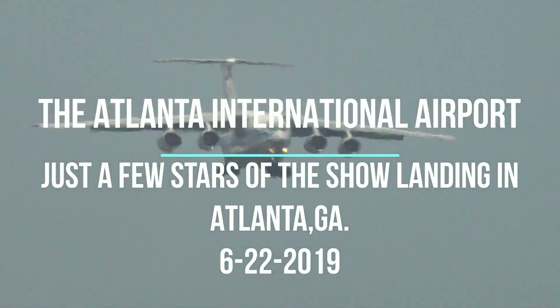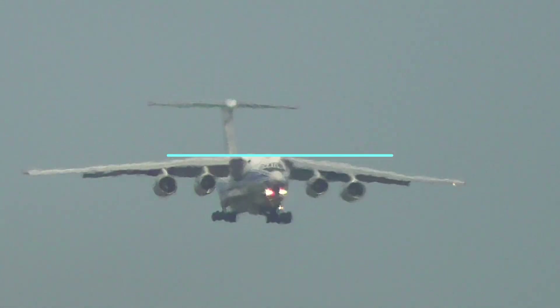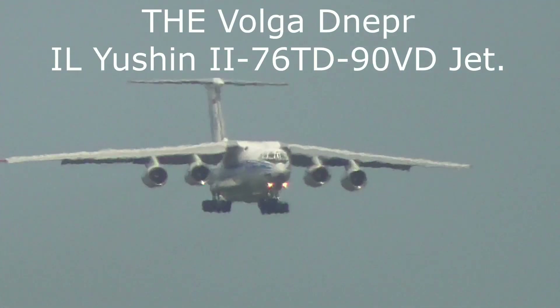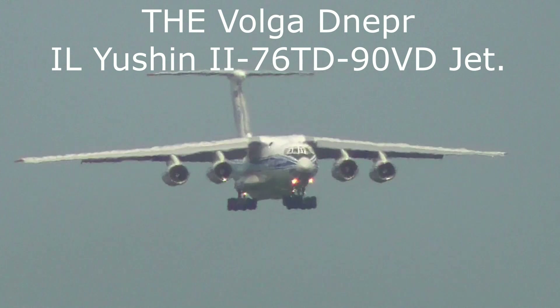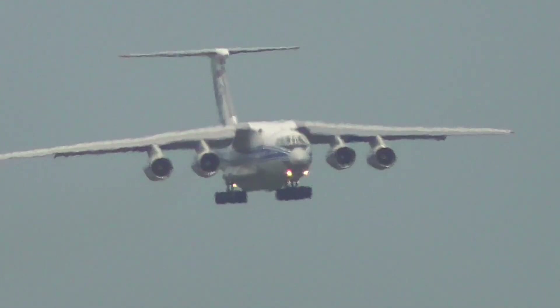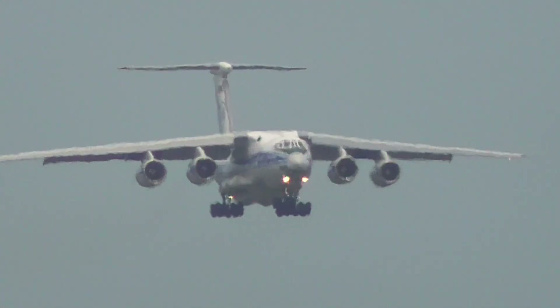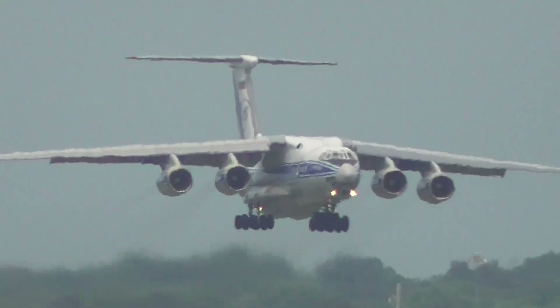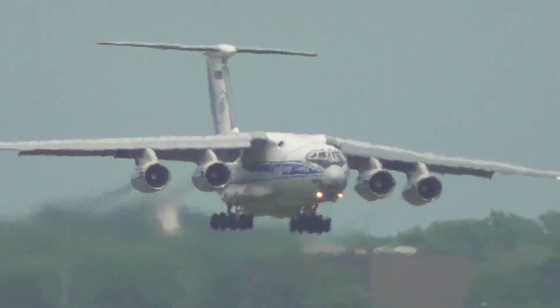Delta 819, now 2.610, 10,000. Delta 819, Atlanta departure, radar contact. 964 is clear — we're on mic for a 2 south. Get away to southwest, attach to the rim to Delta 964.